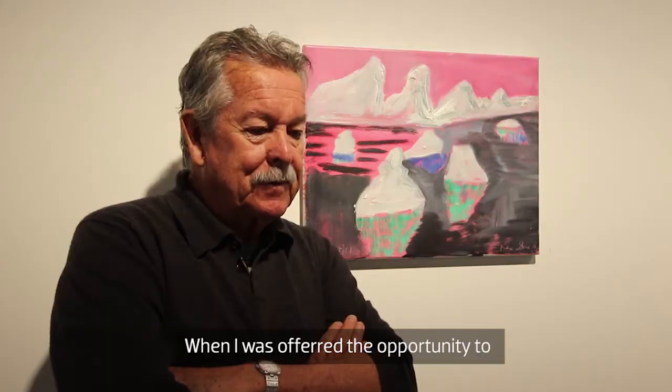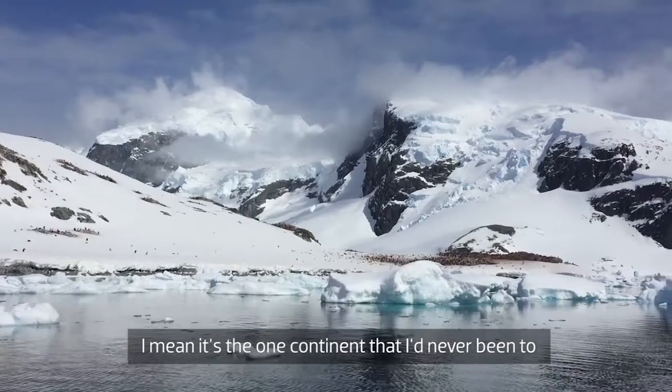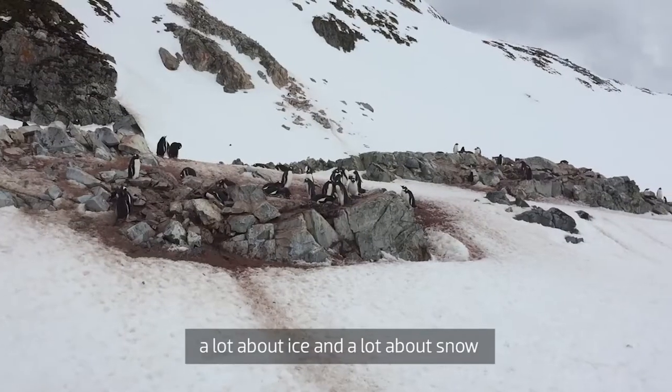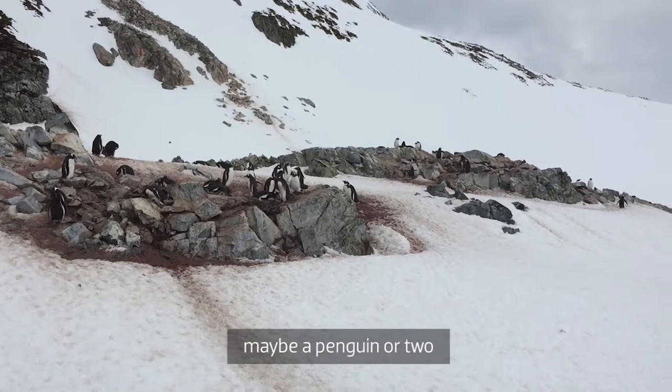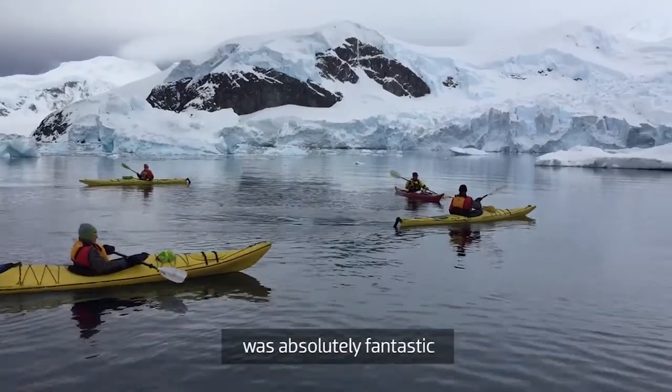When I was offered the opportunity to go to the Antarctic, it's the one continent that I'd never been to. I knew that the Antarctic was going to be a lot about ice and a lot about snow and maybe a penguin or two, but the expectation of going there was absolutely fantastic.